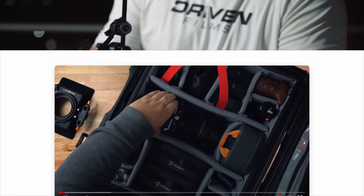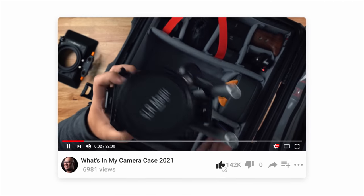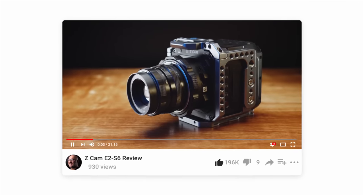On this YouTube channel, I provide honest, to-the-point, and unbiased reviews of camera gear that I use out in the field. Now if that's something you are interested in, please hit that subscribe button so you don't miss out on any of my upcoming videos.